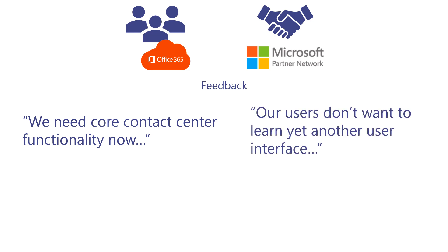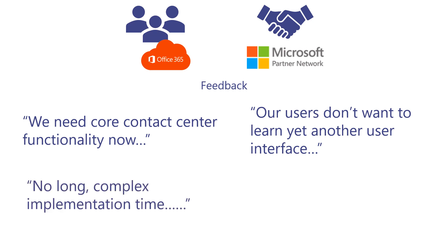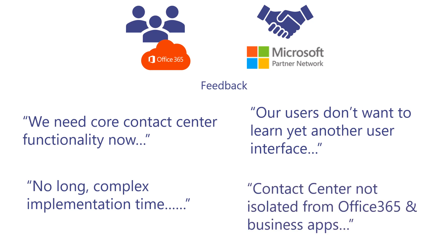Our managers, users, and administrators don't want to learn yet another user interface, and we don't want a long, complex implementation time. We want it to be easy to implement, just like Microsoft Teams itself, and we don't want a contact center that is isolated from Office 365 and our other business apps.